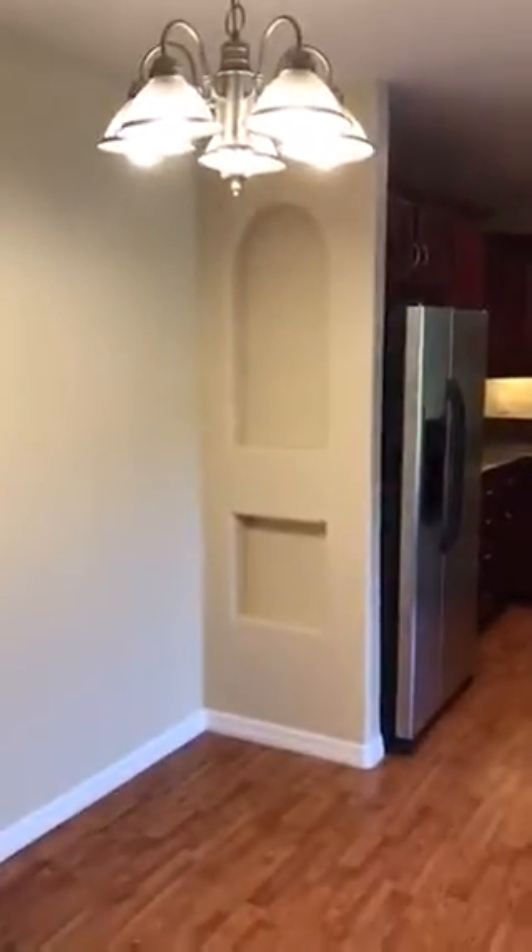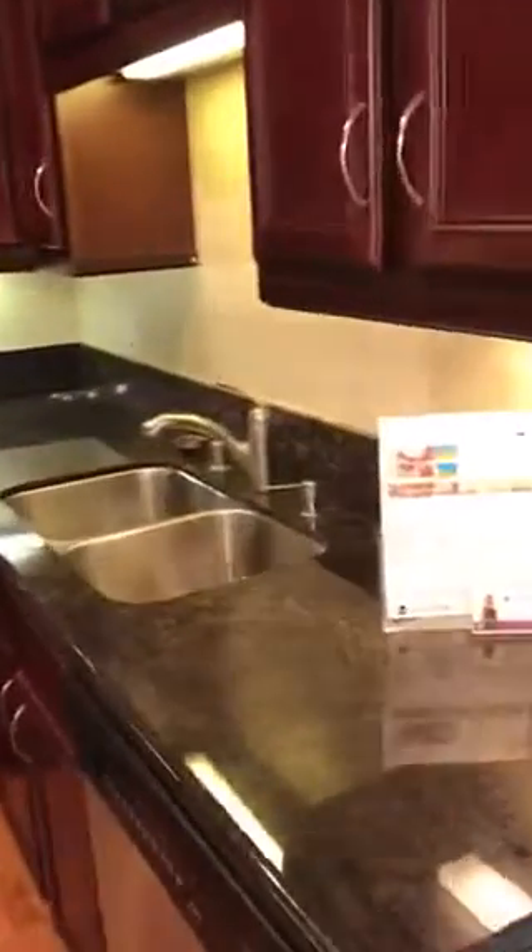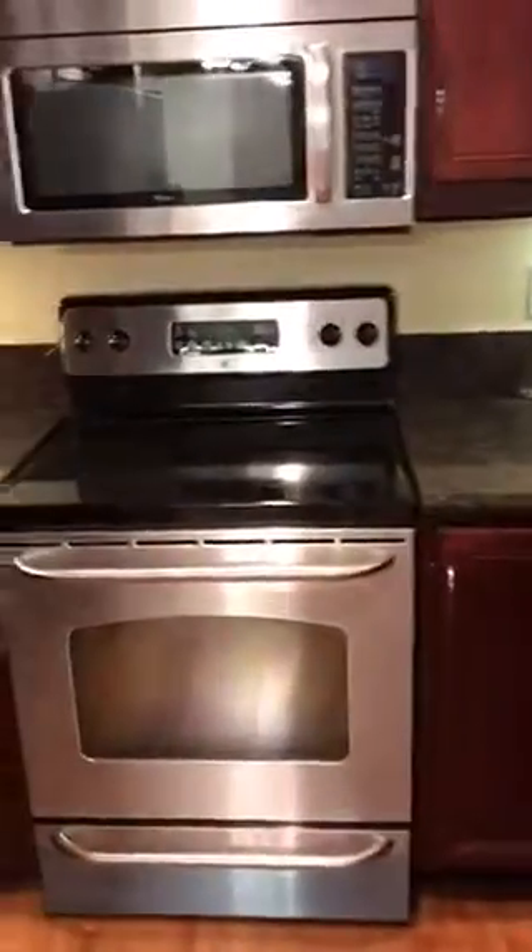Coming through the entryway of the condo, as you come in and turn to the left there is a breakfast area or dining area under a light, and then into the kitchen. The kitchen has dark cabinets, granite countertops, stainless steel sink, stainless steel stove, oven, and refrigerator. There is also a dishwasher.